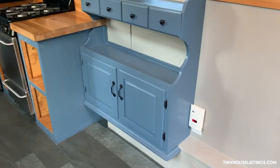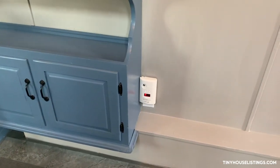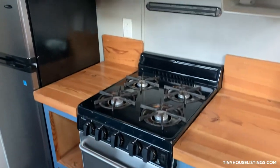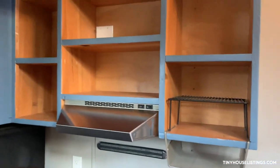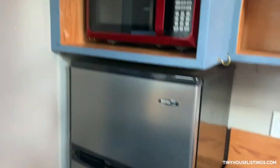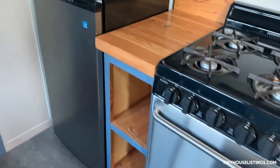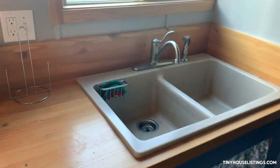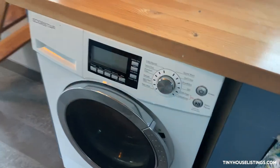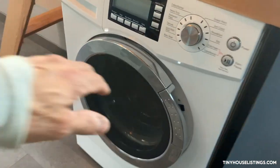Little cabinet here, tons of electric outlets. Stove and oven, cabinets above the stove, microwave, refrigerator, freezer. On the other side: sink, faucet, and a washer/dryer combo.